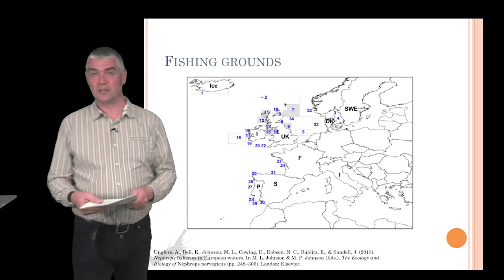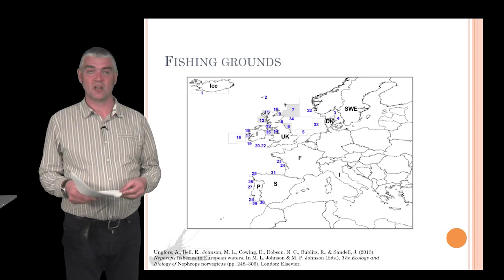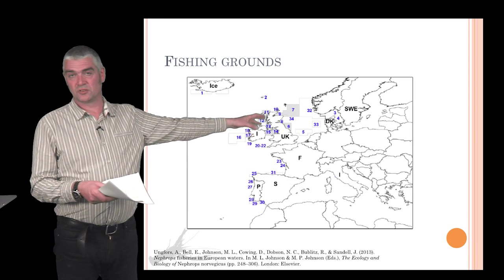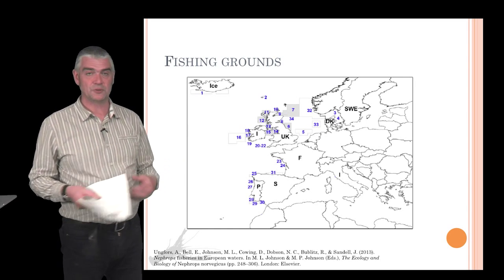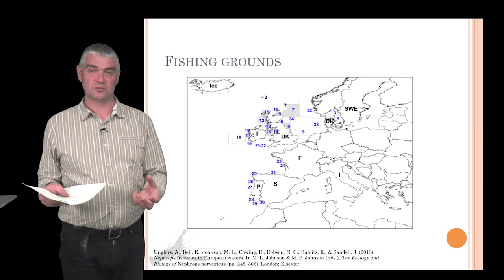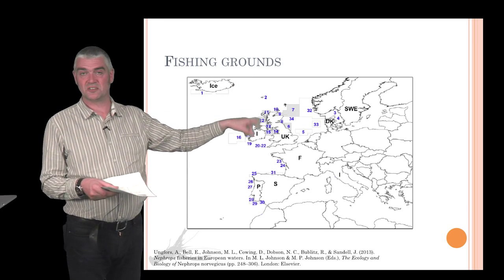Nephrops fisheries are managed by viewing populations as living in what are called functional units — groups of Nephrops with similar characteristics in a given location, such as the Fladden fishery in the North Sea or the west coast of Scotland fishery. Animals in these areas vary slightly in characteristics such as when they reproduce, the sizes they reach, and the depths they're found at. One school of thought is that we should manage Nephrops in terms of functional units, treating the Fladden Ground as a single unit to be managed, rather than looking at Nephrops numbers for the whole North Sea.